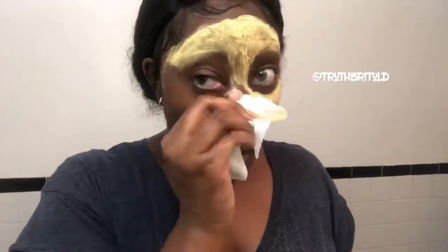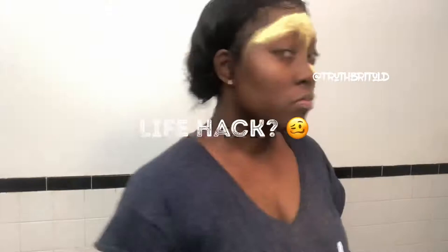So if you guys know of another mask I can use that applies just like this, let me know. Mind your business — yes, I'm using a baby wipe because I had to go and I couldn't find my face rag. So yeah, next best thing. Improvise. Life hack? Stay tuned.